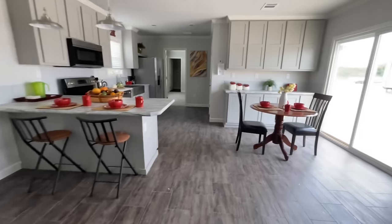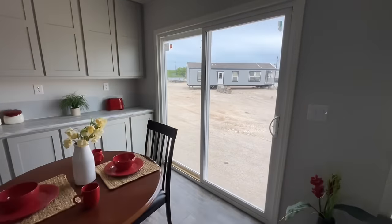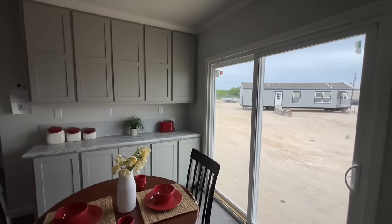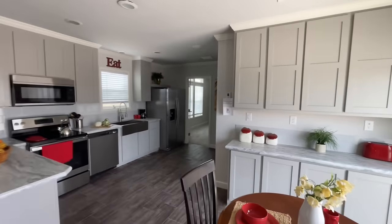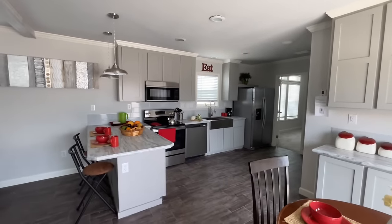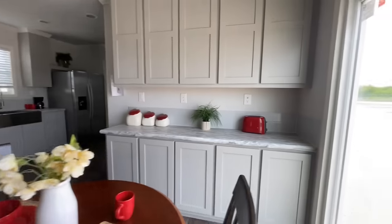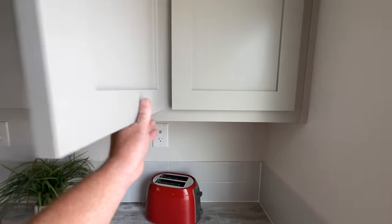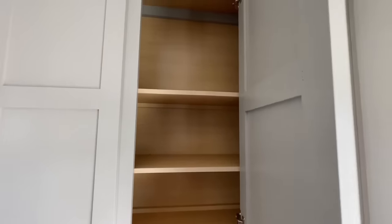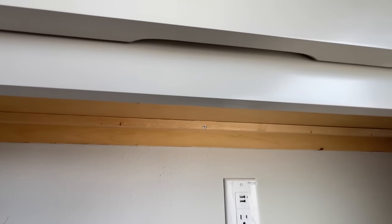Just off the living room you've got the dining room with that sliding glass door. There are plenty of cabinets — tons of them throughout this kitchen. Opening some of these up, they're even ergonomical with a little handle right here — pretty nifty.